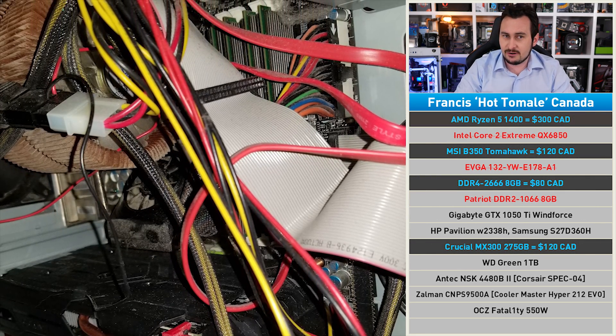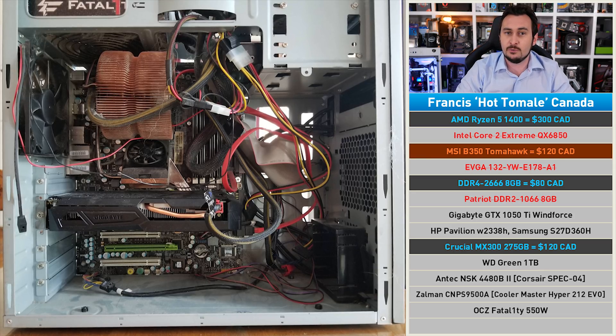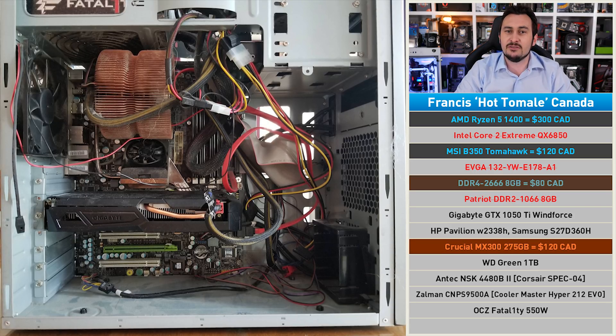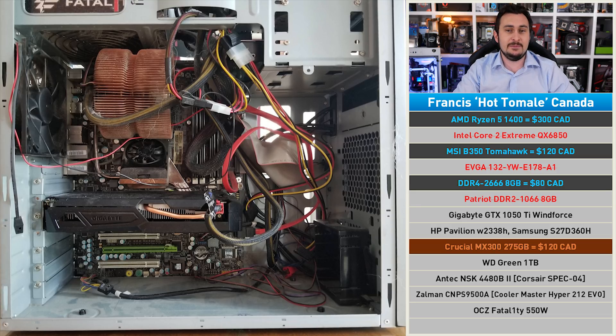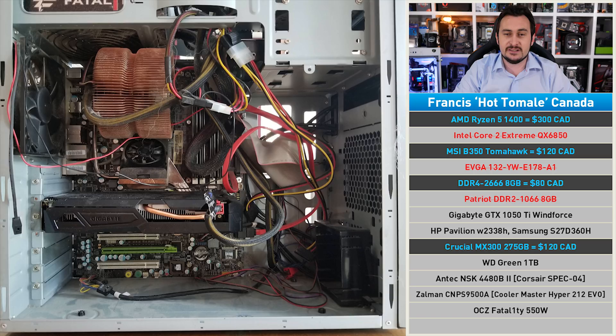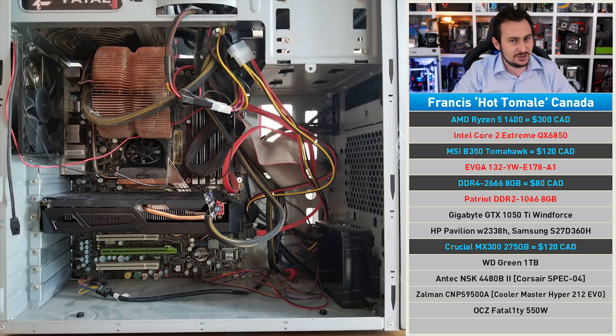For this one, let's go with the Ryzen 5 1400 on MSI's really nice B350 Tomahawk with 8GB of DDR4 memory. Then I propose we demote the WD Green hard drive to secondary storage status by dropping in the Crucial MX300 275GB SSD, and that will see us use every last dollar in our budget. With this upgrade, PUBG and Overwatch won't be an issue.